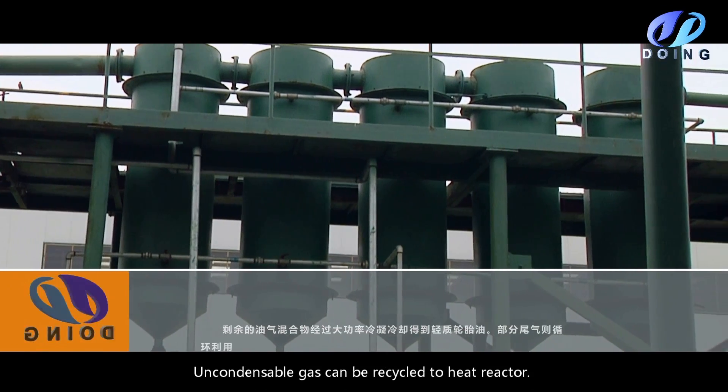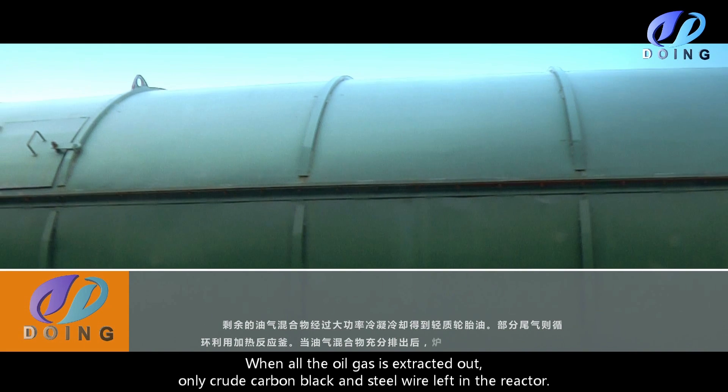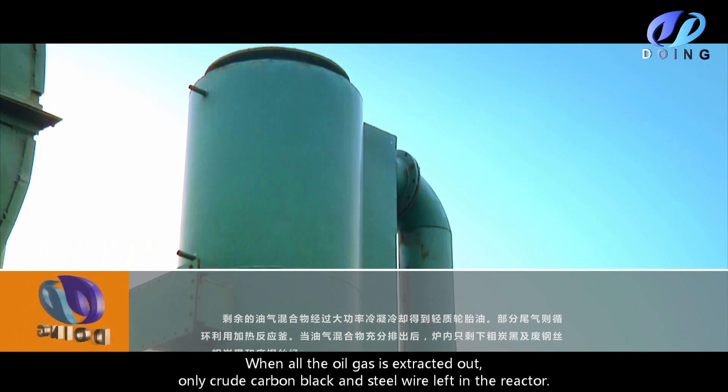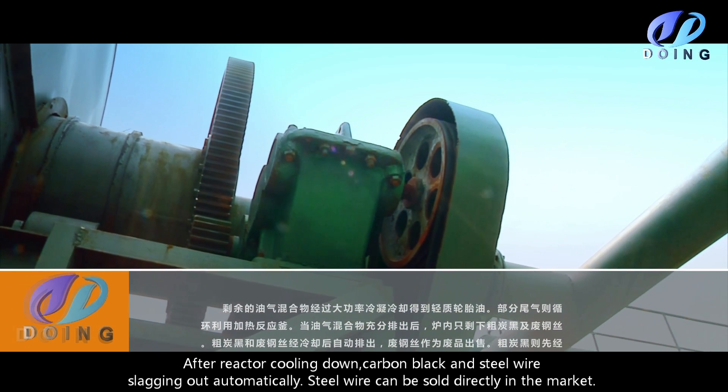Uncondensable gas can be recycled to heat the reactor. When all the oil gas is extracted out, only crude carbon black and steel wire are left in the reactor. After the reactor cools down, carbon black and steel wire slag out automatically.